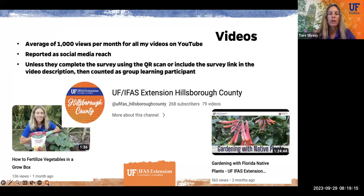Videos are increasing in popularity. I'm currently averaging about 1,000 views of all my videos every month, so that's reaching 1,000 people a month from videos posted on the UF IFAS Extension Hillsborough County YouTube channel. Examples include a short video on how to fertilize vegetables in a grow box, or webinar recordings like the gardening with Florida native plants session, which is almost an hour and a half long. These are reported in my extension reports as social media reach, although if a survey is attached, it could count toward programming.